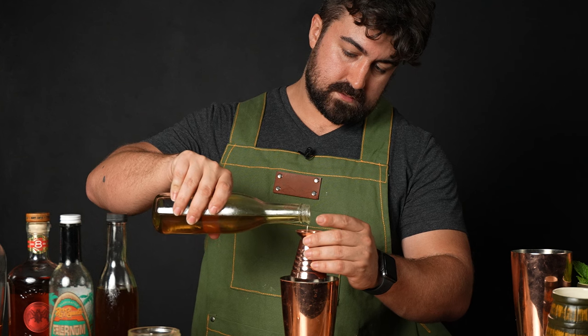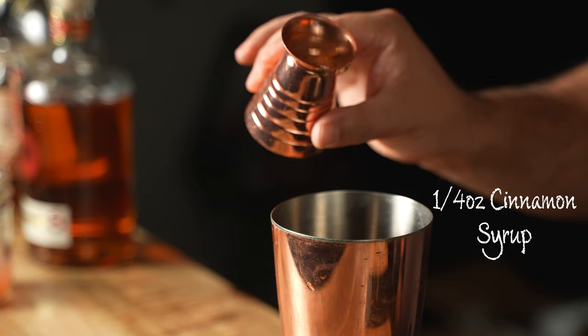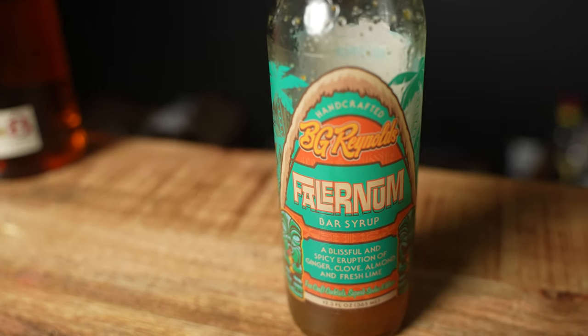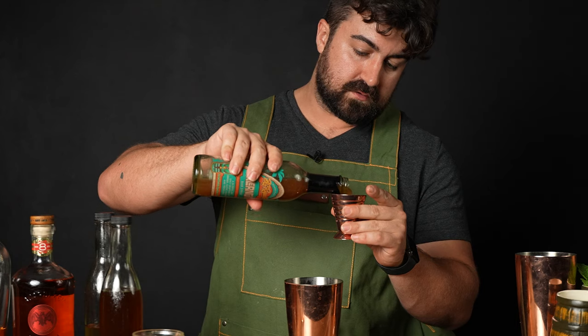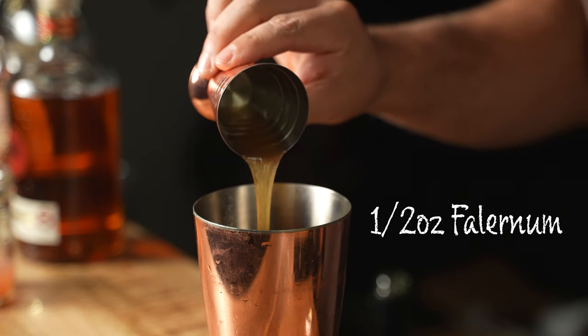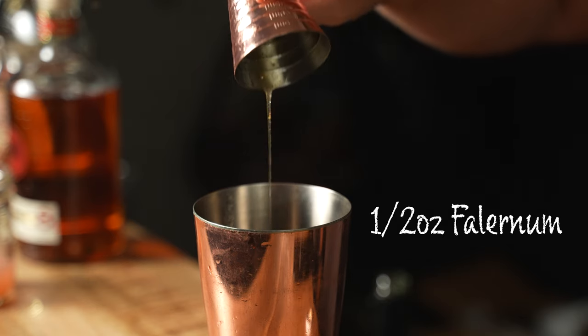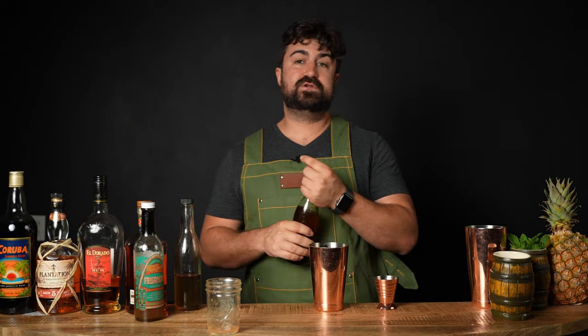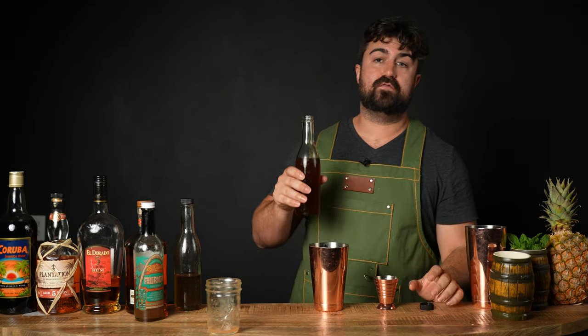If you don't know how to make cinnamon syrup, I'll put the recipe in the description — no worries. Next, we're going to do a half ounce of falernum. I'm using BG Reynolds, which is one of my favorite falernums to date. I used to always use John D. Taylor, but this falernum is absolutely spicy and delicious.